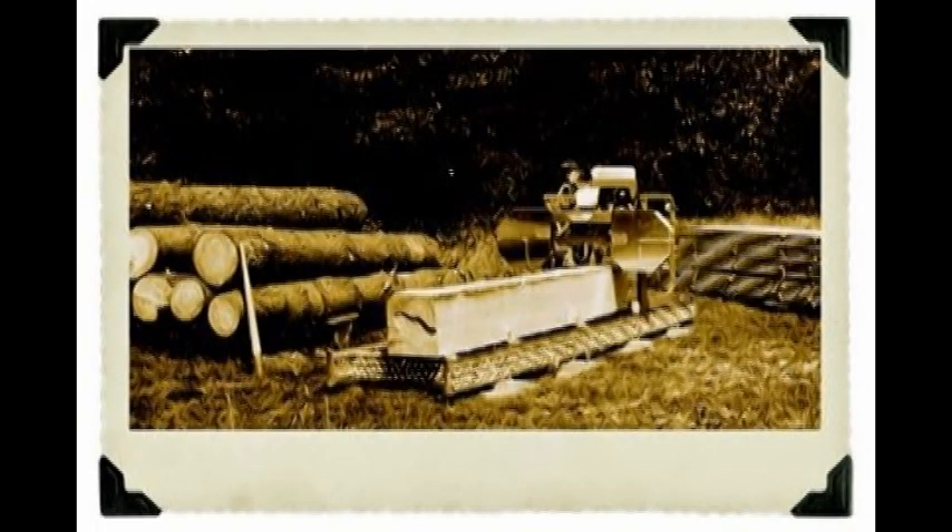The first Norwood sawmill was built by Peter Dale in 1992 when he needed an inexpensive, reliable machine to mill the lumber for his home.